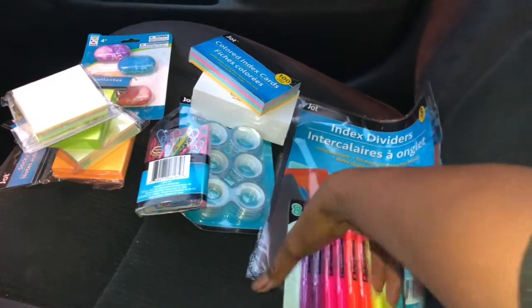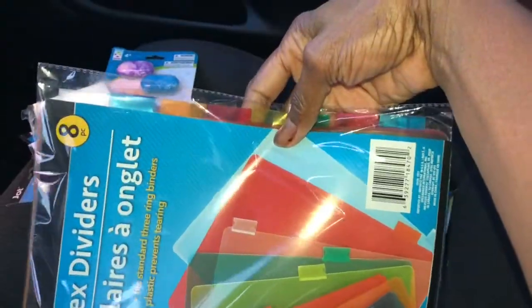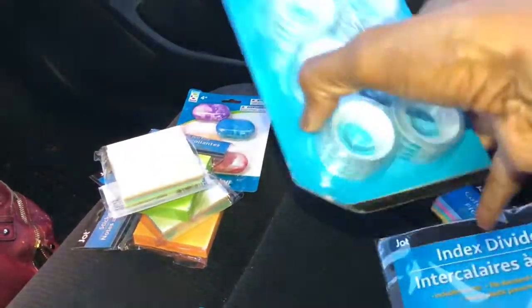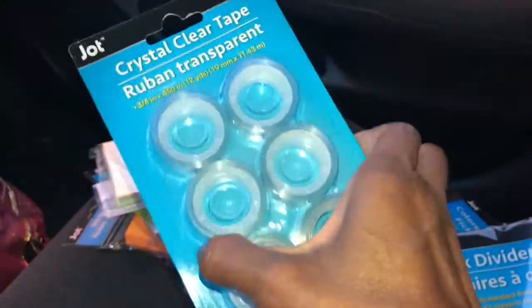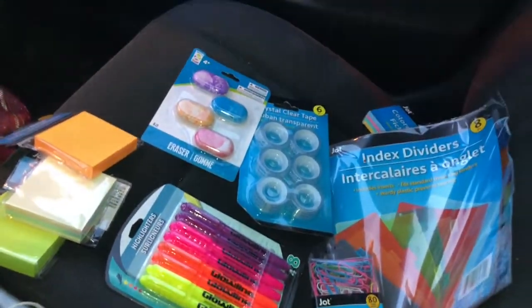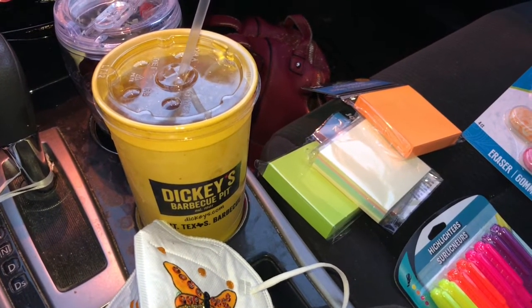I got these nice highlighters, some more dividers to go inside my series bible, some paper clips, and clear tape — I hope I have the dispenser already at home. I got four of these. These are pretty erasers, so cool. After that I had a little family prayer, got this cup, and got a free sandwich.